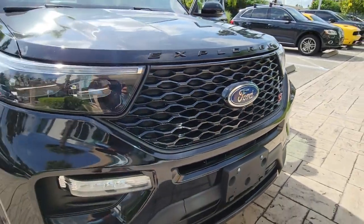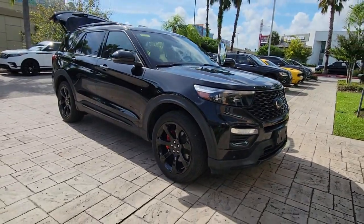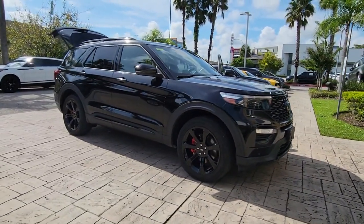You're gonna love the 2020 Ford Explorer. With less than 50,000 miles on the odometer, this vehicle provides excellent value.